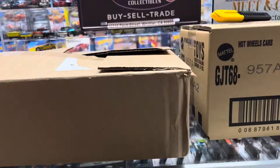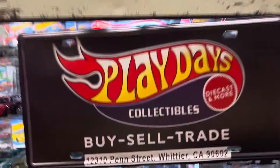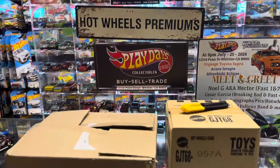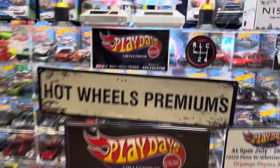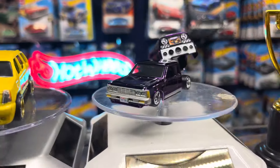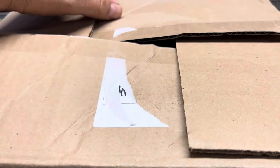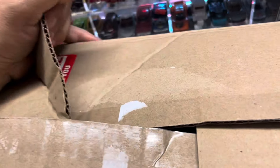Welcome back again to Place Collect Patrol from California! I thought I was done for the day but one more video — just kidding. I found this and totally forgot to open it, then someone reminded me. Let's do this guys, see what's inside!